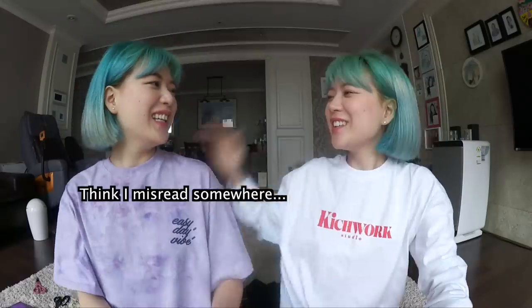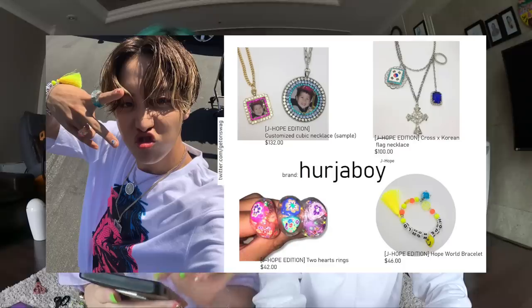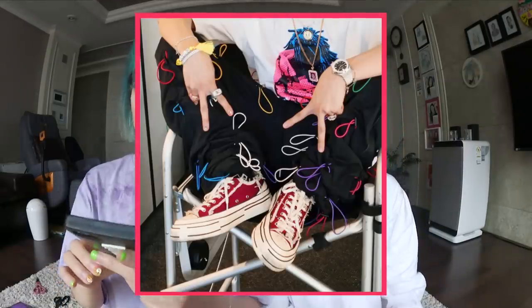Wait, didn't you tell me it's from like Gucci or Fendi? Yeah. You liar! And all of his jewelry — the necklace, the rings, and even his bracelets — it's a J-Hope edition from a brand called Herja Boy. On the bracelet it says Hope World, so I guess it's some kind of collaboration. And for the shoes, he's wearing some kind of Converse-style shoe.